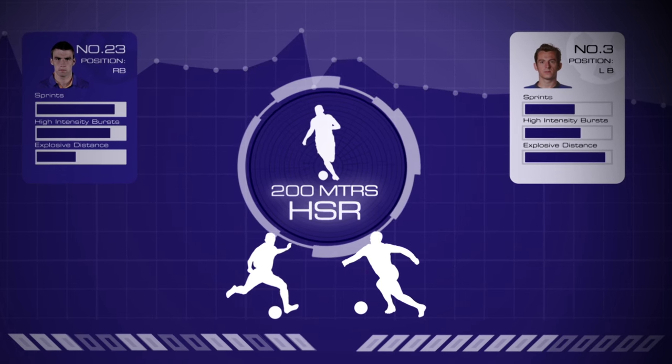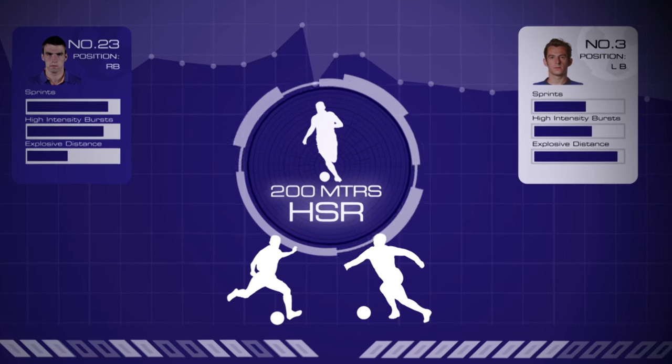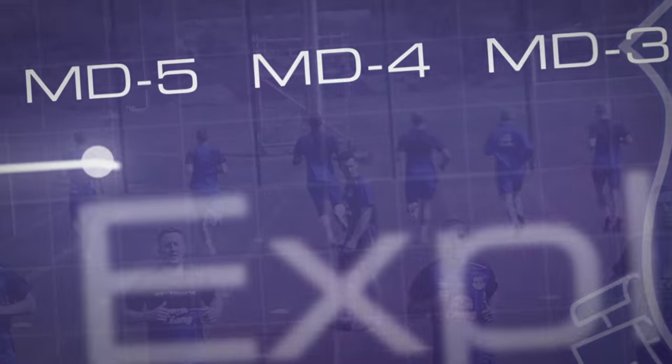You could have 200 metres of high speed running for one player and 200 metres of high speed running for another player, but it means a completely different thing. When we're exposed to high amounts of explosive distance, like higher acceleration and deceleration values in a split change in a second, we're obviously exposing them to high amounts of eccentric soreness.